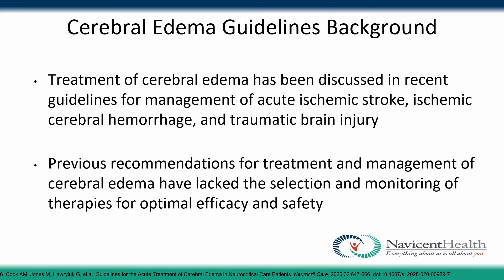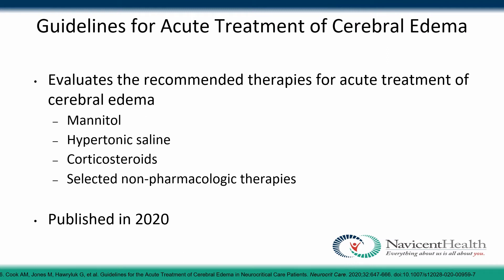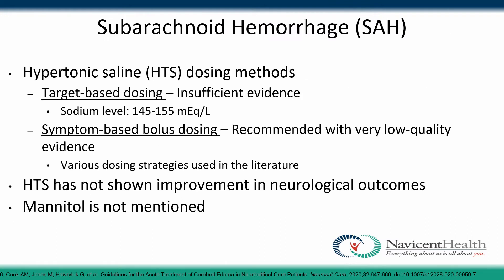Before the guidelines, treatment of cerebral edema had been discussed in guidelines for acute ischemic stroke, ischemic cerebral hemorrhage, and traumatic brain injury. However, the recommendations weren't clear on the selection and monitoring parameters for specific agents to optimize efficacy and safety. So the 2020 guideline evaluates recommended therapies including mannitol, hypertonic saline, corticosteroids, and selected non-pharmacologic therapies, separated by the primary pathology of cerebral edema.